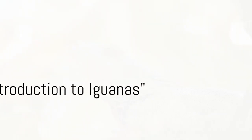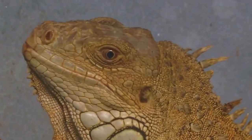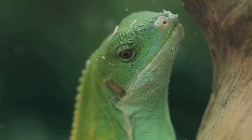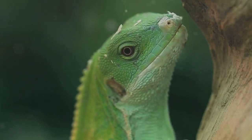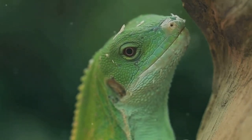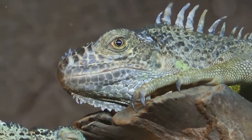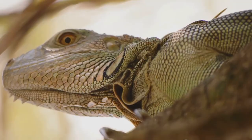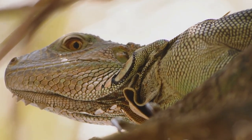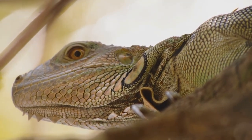Ever wondered about the fascinating world of iguanas? These scaly wonders are not your typical pets — they are reptiles, boasting unique traits that are a marvel to behold. From the way they bask in the sun to their peculiar eating habits, iguanas are truly a spectacle of nature. Did you know there's not just one but several diverse species of iguanas, each with its own distinct characteristics? Dive in with us as we explore the intriguing species of iguanas.